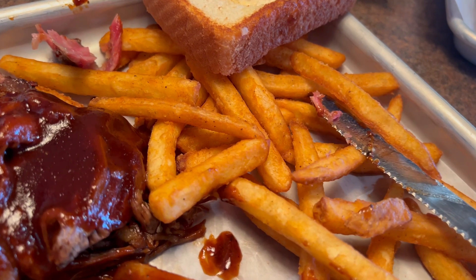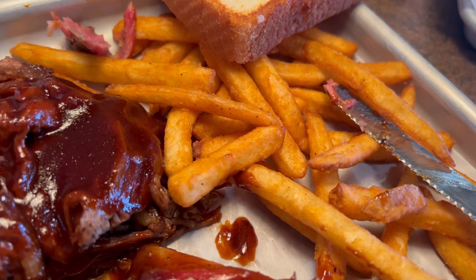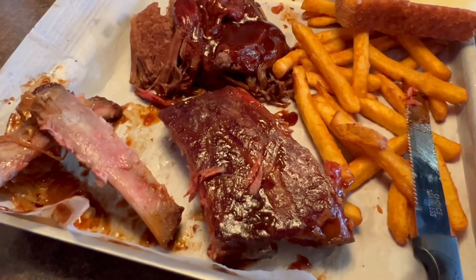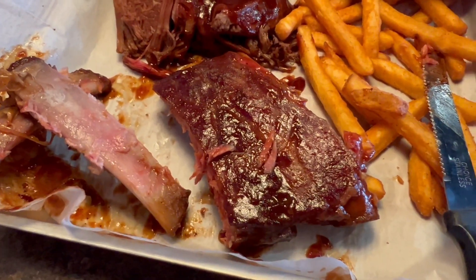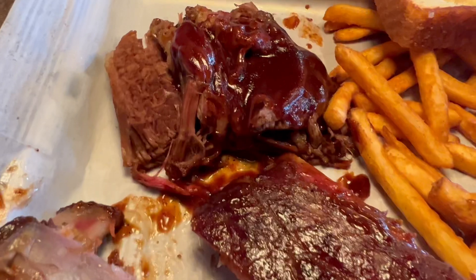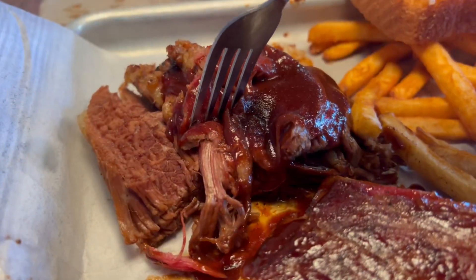By the way, the fries here are seasoned. Yummy. I say that ribs are not my go-to — not because I don't enjoy them, they're delicious — but I just love the brisket.